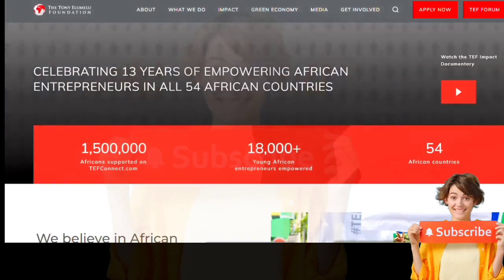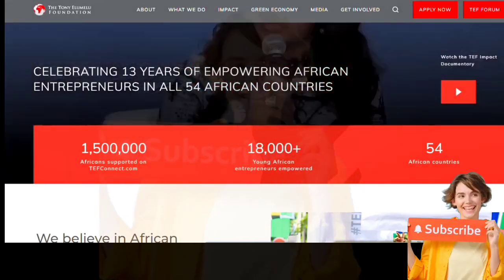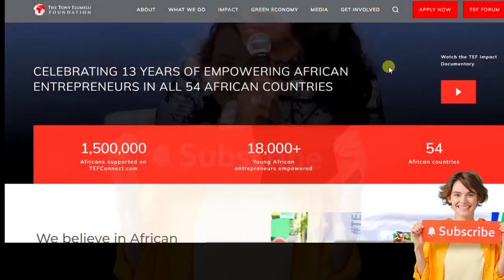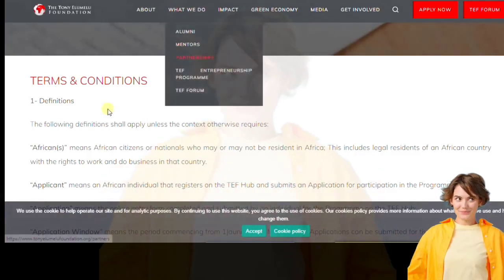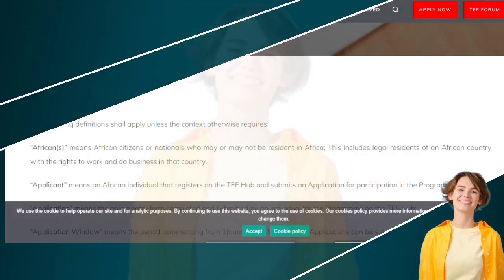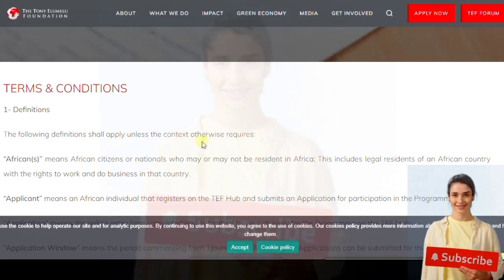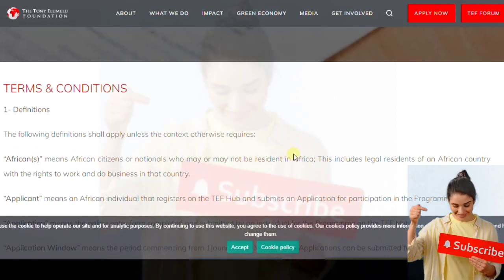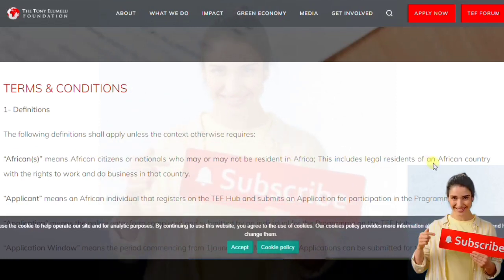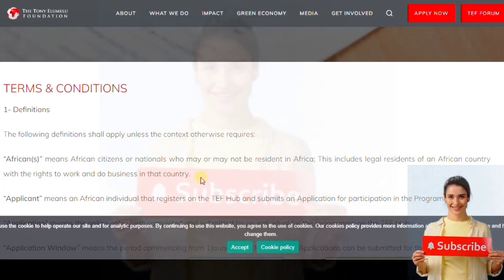Stick around for this series and we will explore how to apply, pitch ourselves, and get ready for the Elumelu grant. In this particular series we are doing the introductory terms and conditions. It's good to read these through to know what you're getting into and avoid mistakes. I didn't read them thoroughly my first time, and that was one of the contributing factors to my poor performance.